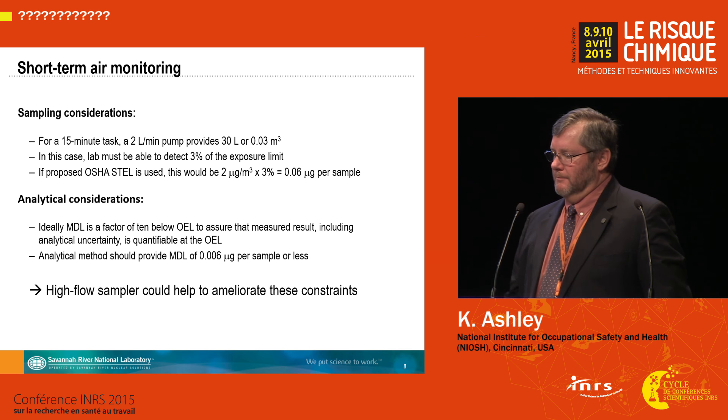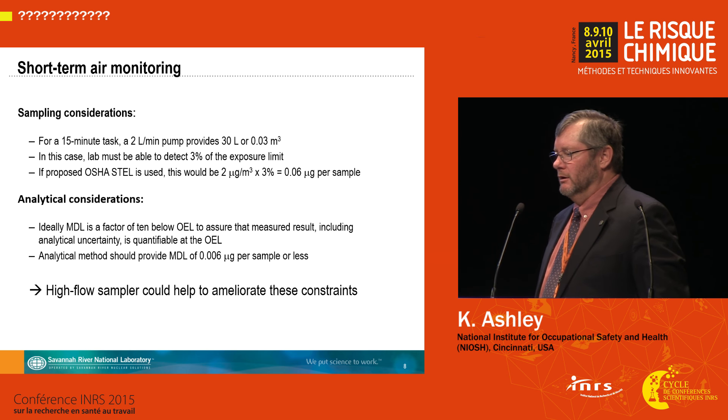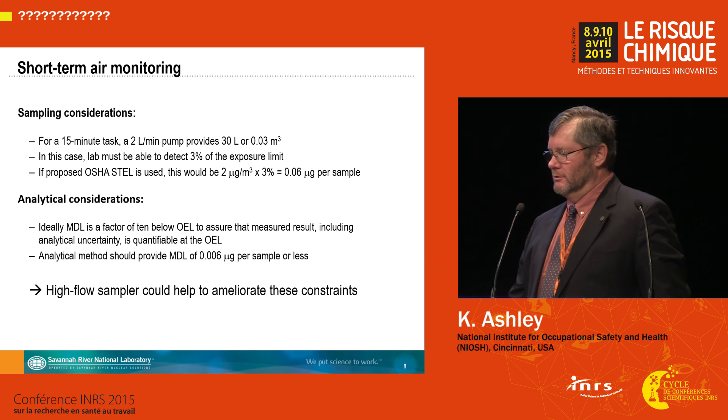If you consider a short-term air monitoring scenario in which you sample at a typical flow rate of 2 liters per minute for 15 minutes, you're ultimately looking at a level at the anticipated OSHA STEL of 0.06 micrograms per sample. Ideally, you'd like to be able to detect beryllium at a tenth of this level to ensure you can quantify at and below this level, so ideally you'd want an MDL of 0.006 micrograms per sample.